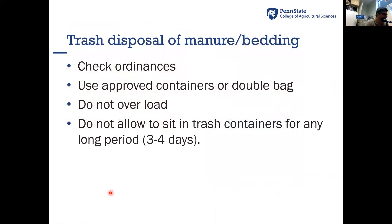When thinking about disposal and handling of manure, a couple of things should be considered. First, check the local ordinances that apply to your farm or location. Sometimes they allow you to dispose of manure — whether pet manure or chicken manure — in sanitary containers in the municipal trash. If you're going to do that, make sure it's in approved containers or at least double-bag the manure so you don't get any leakage, which will help control the smell. Don't overload containers that have weight limits, and don't allow manure to sit in trash containers for any long period of time, as it will sweat and become more sticky and smelly.